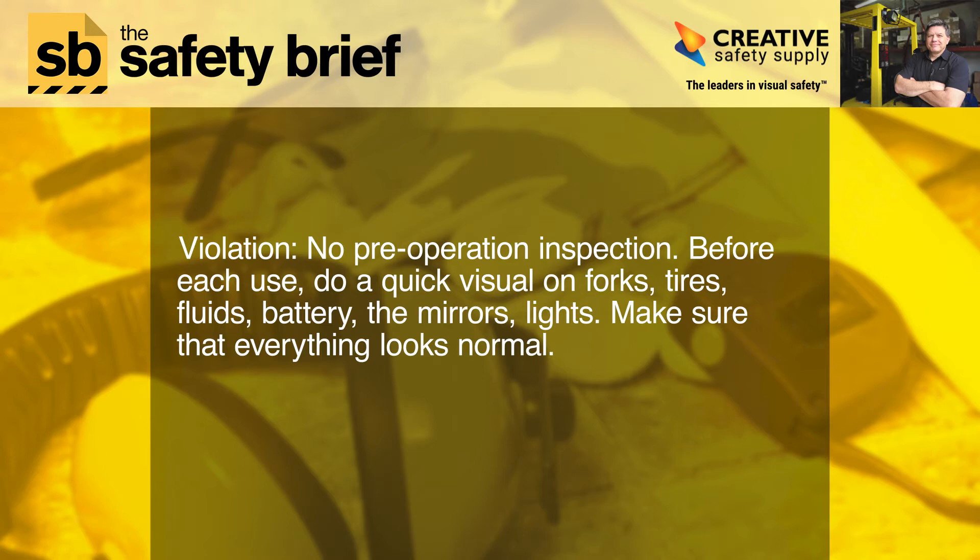Violation: No pre-operation inspection. Before each use, do a quick visual on forks, tires, fluids, battery, mirrors, and lights. Make sure that everything looks normal.